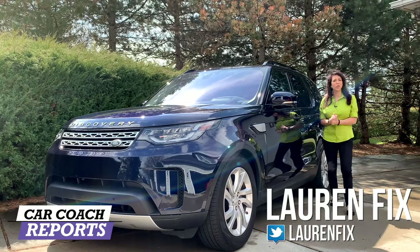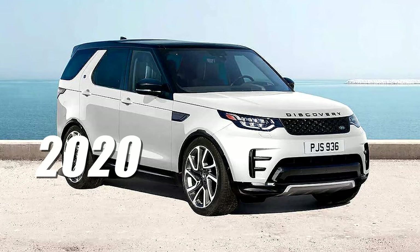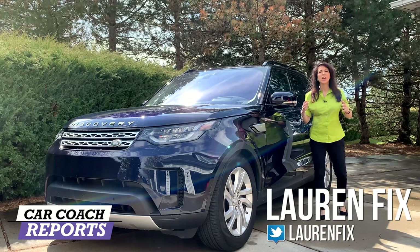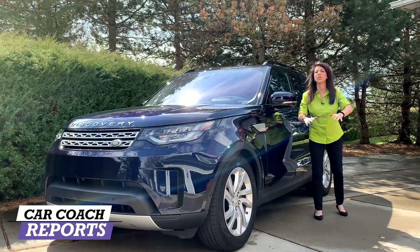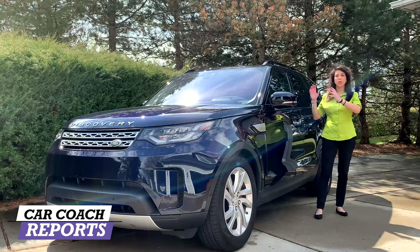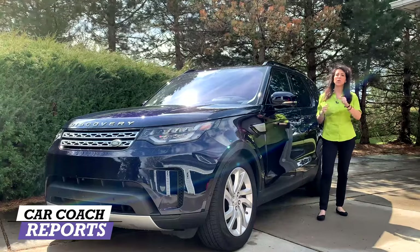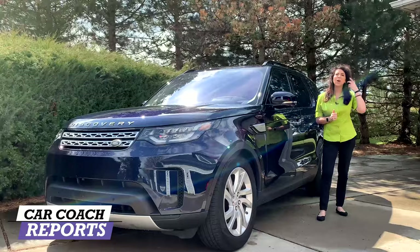Welcome back to the channel. I'm Lauren Fix and this is Car Coach Reports. Today we're reviewing the 2020 Land Rover Discovery. If you've seen any of our other Range Rover or Land Rover videos, they take us off-road because these are the most capable vehicles. We're going to take it for a ride and give you a review of different areas so you know what to expect before you go out and take one for a test drive.